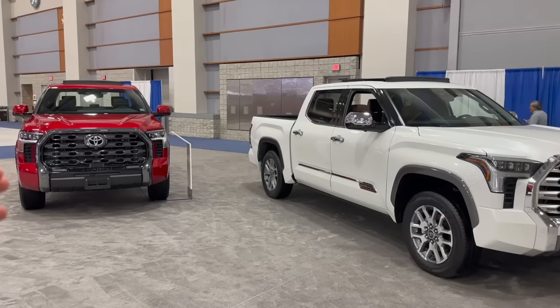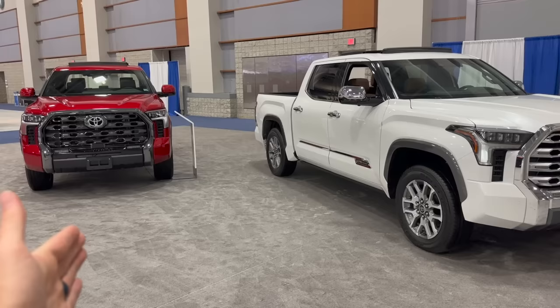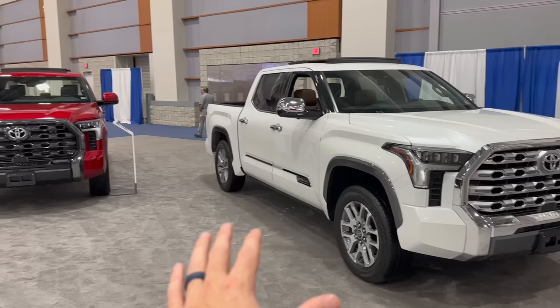Before I get into showing you some of the differences and which one you may want to pick, let me know down in the comment section which one you're thinking about picking, and if I change your mind after this video. I'm going to go ahead and show you some of the differences on both the exterior and the interior of these Tundras, and we'll start with the front.